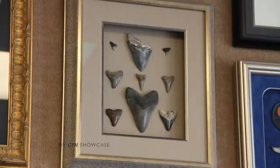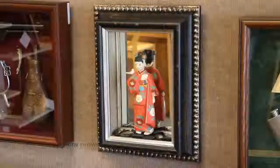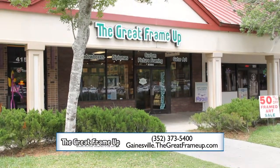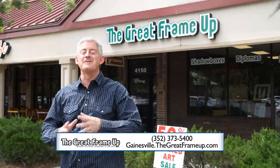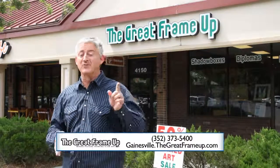Drop by the Great Frame-Up's custom design studio today. Open Monday through Saturday from 10 to 6. Think outside of the frame at the Great Frame-Up — and in June it's 50% off all moldings. The Great Frame-Up is in the Millhopper Shopping Center right next to Fresh Market on 16th Boulevard here in Gainesville. The Great Frame-Up: where picture framing is an art.